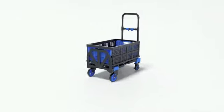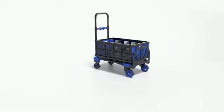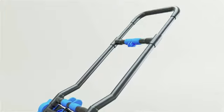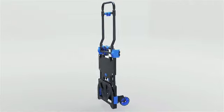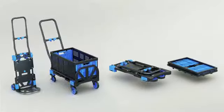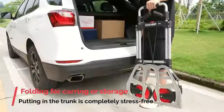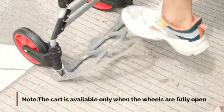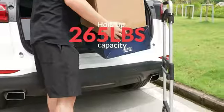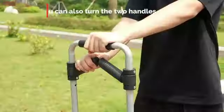The standout feature of this cart is its foldable design, which allows for convenient storage when not in use — especially handy for those with limited storage space or on-the-go lifestyles. Whether you're simplifying grocery trips, transporting laundry, or carrying items at events, this D-Best Products Trolley Dolly is a practical and efficient solution. Its sturdy construction coupled with its foldable design makes it a versatile companion for everyday tasks.